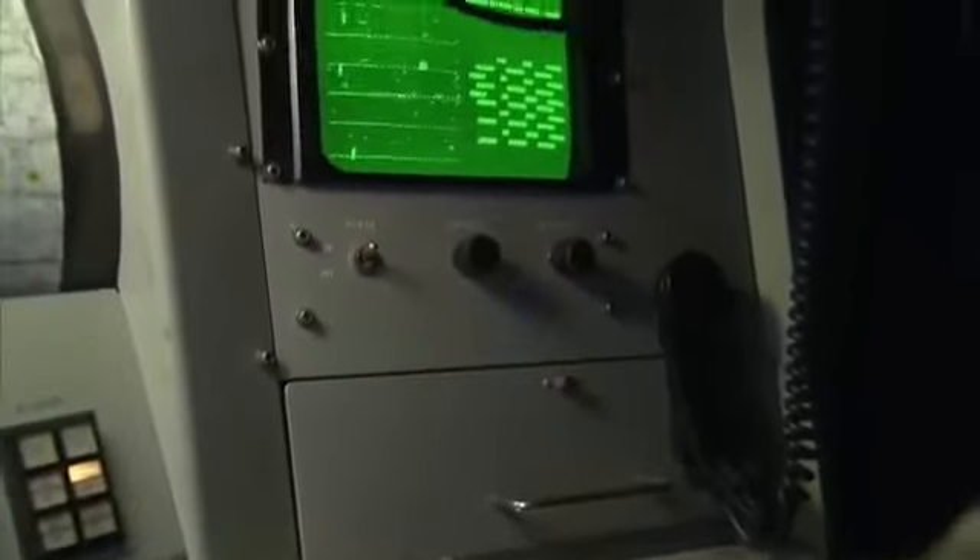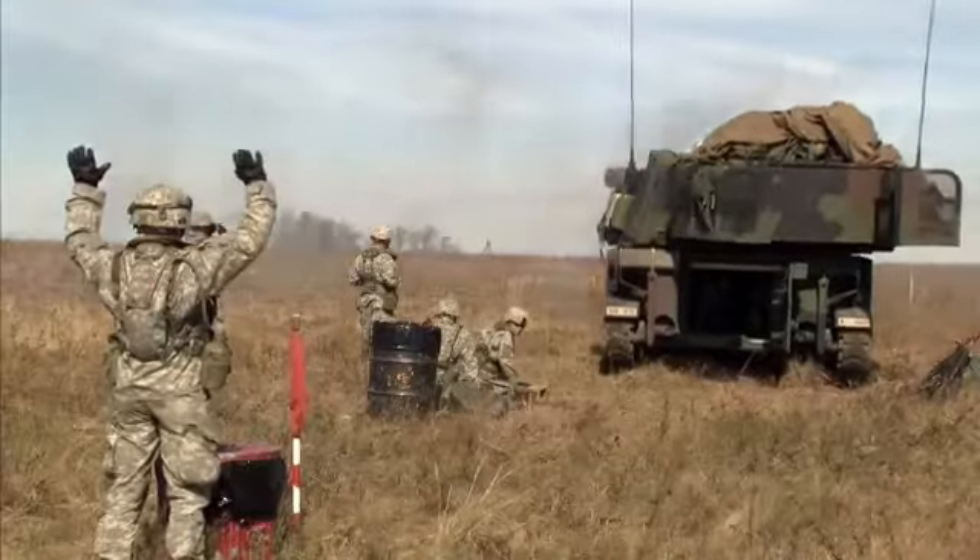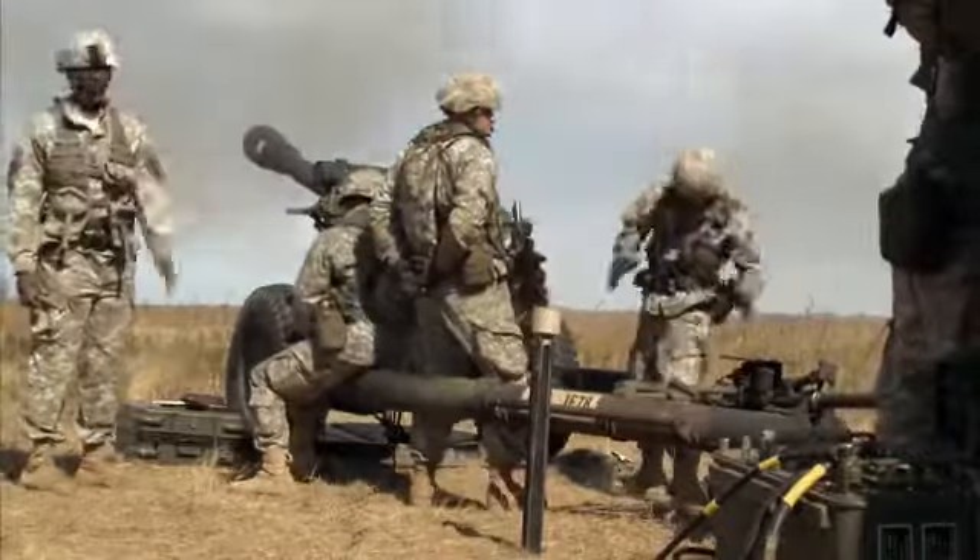And that's the job of this MOS: to locate enemy cannon and rocket fire and provide targeting information to our field artillery.